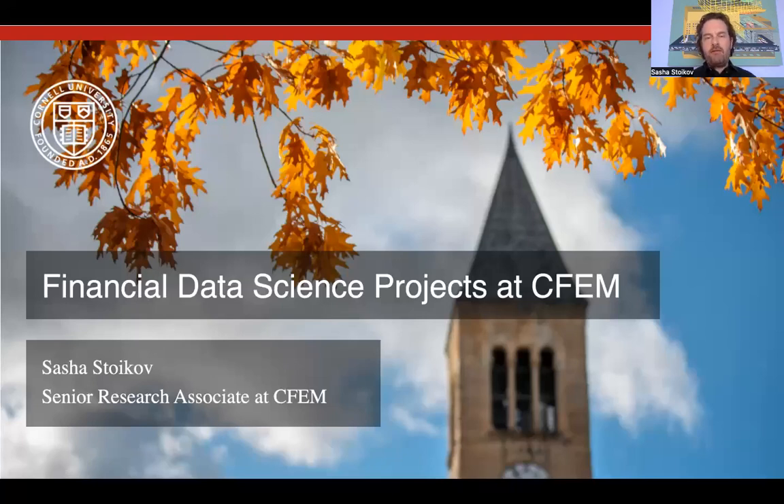Hi, my name is Sasha Stoykov, and I'm a senior research associate at Cornell Financial Engineering. I'd like to tell you about financial data science projects and how they work.